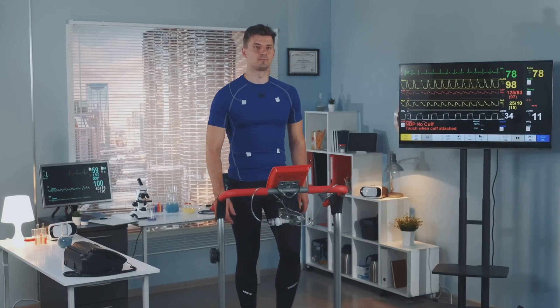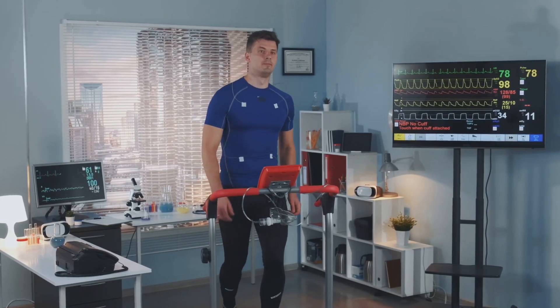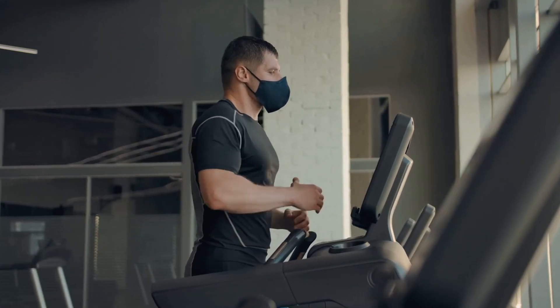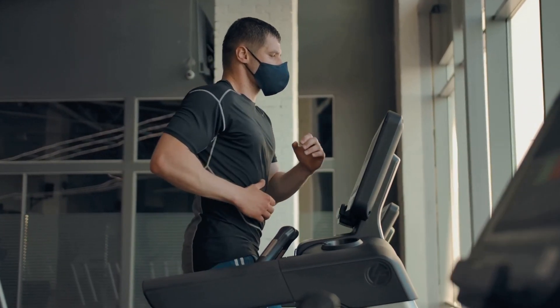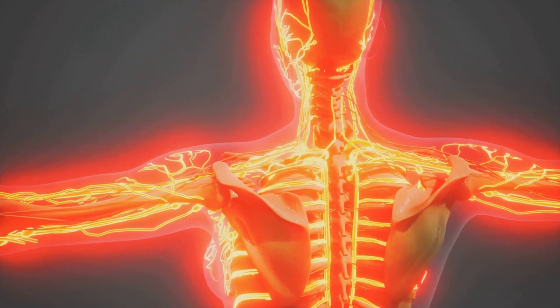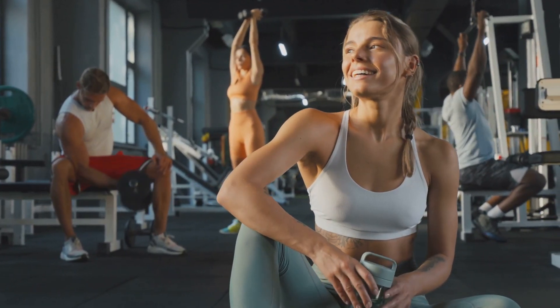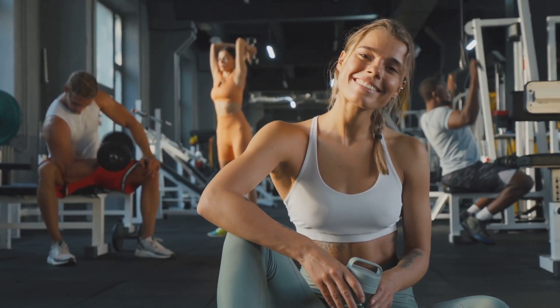Exercise also plays a crucial role in improving cardiovascular health, strengthening the heart and lungs, and increasing overall fitness levels. When combined with the increased oxygen intake, exercise becomes even more effective, leading to greater gains in cardiovascular function and overall physical performance. The increased circulation phase completes the Turbo EWAT process, amplifying the benefits of the therapy and leading to enhanced energy levels, improved physical performance, and a profound sense of revitalization.